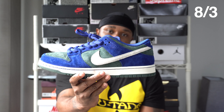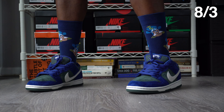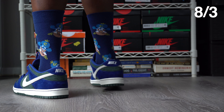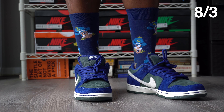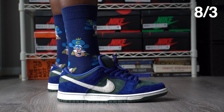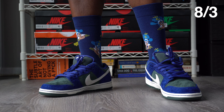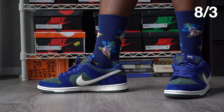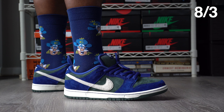Saturday, August 3rd, I brought out the SB Dunk in the Deep Royal Blue, AKA the Leonardos because of the colorway on these. Reminds me of the Ninja Turtles — Leonardo to be exact, with the blue. I really enjoy SB Dunks. The quality is usually nice on SBs. I find them to be comfortable, and I go true to size. It's a dope shoe. I like the color contrast on the shoe.